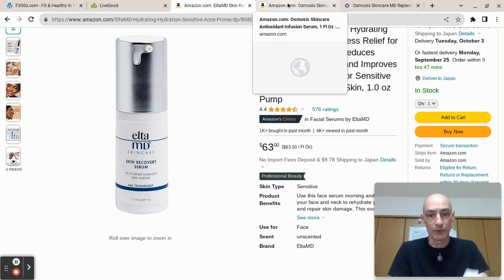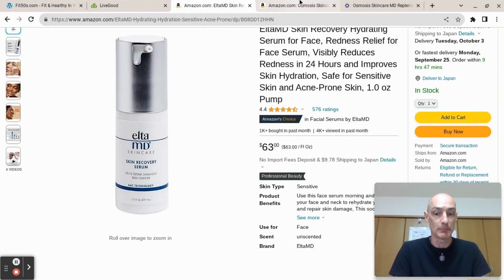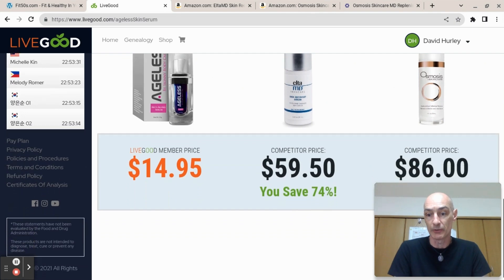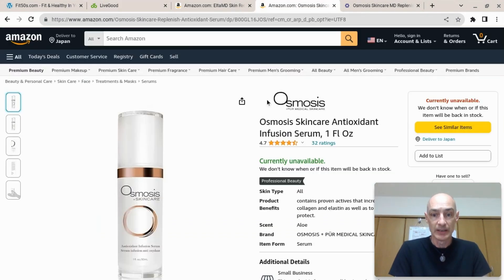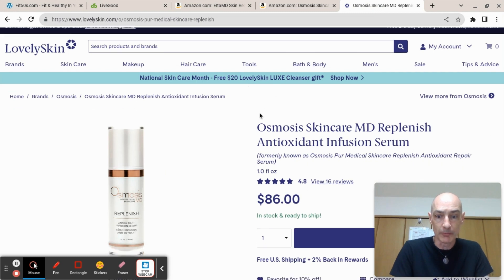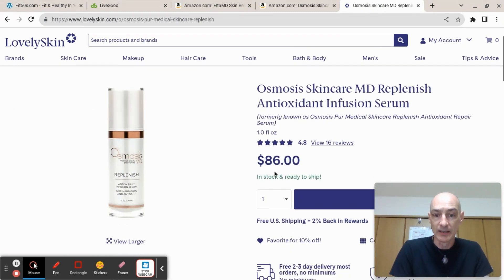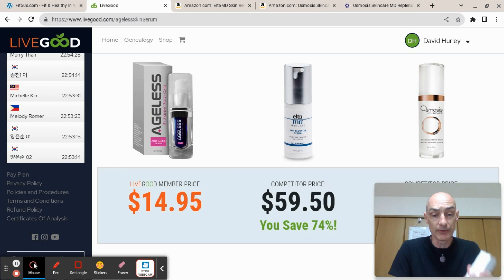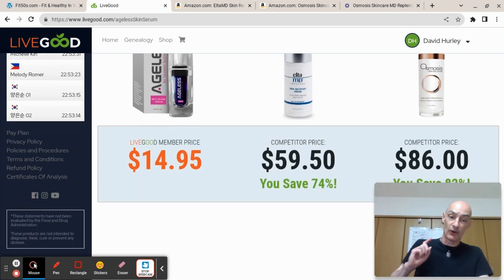That's on Amazon; I didn't check the main product page, but Amazon is where a lot of people would buy it, for $63. I then searched for the Osmosis Skincare Antioxidant Infusion Serum, quoted at $86 on LiveGood. It wasn't available on Amazon, so I hopped over to LovelySkin.com and found it at exactly the price stated by LiveGood — $86. So the LiveGood prices are good guidelines, and at $14.95 for members — with membership costing $9 a month or $90 for the year — this product is winning very bigly on the price front.